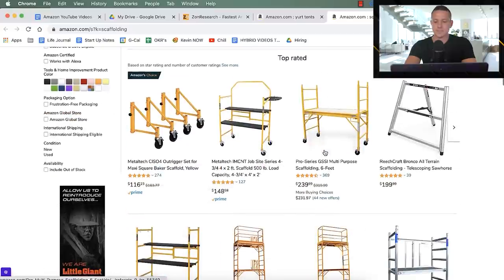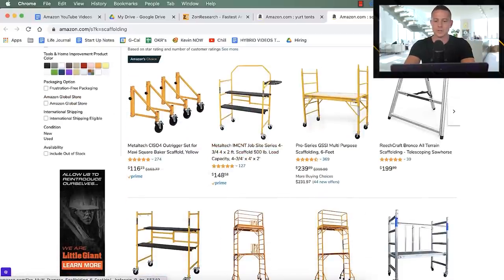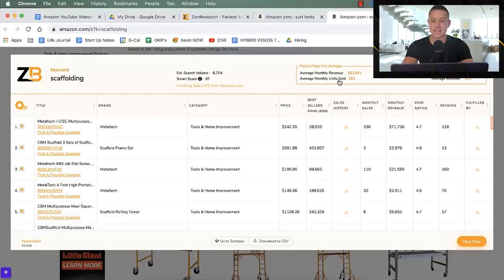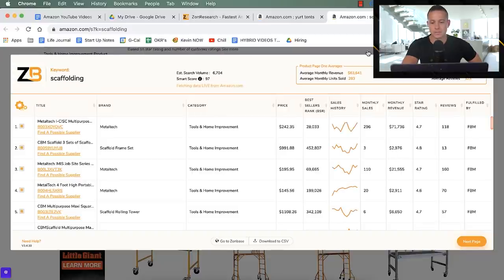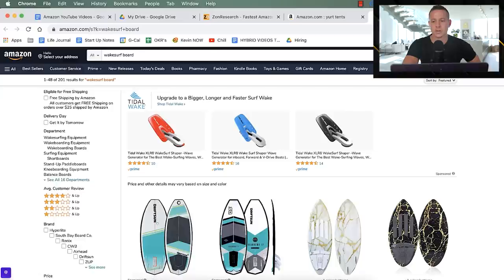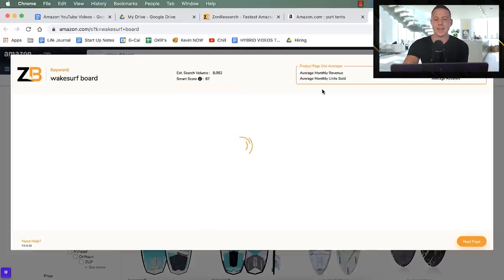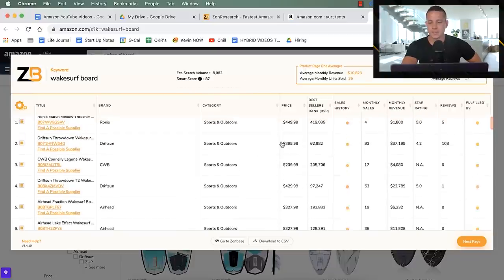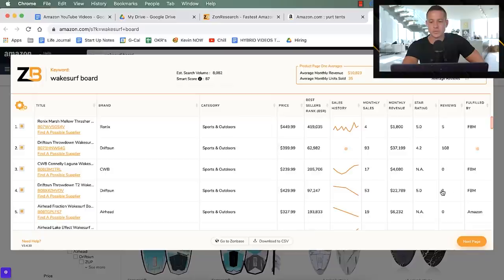Looking at scaffolding — these are higher-priced products over $100. Running the ZonBase Chrome extension gives us average monthly revenue, average monthly units sold, average unit price, and average reviews. Some scaffolding listings are only doing $3,000 a month, so they don't meet our $9K–$50K criteria and we close them out. For wake surfboards, we can see higher-priced items with some doing $37K and $22K a month with only one review — something worth exploring.